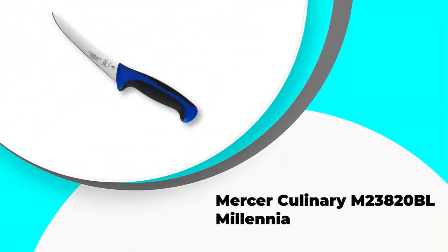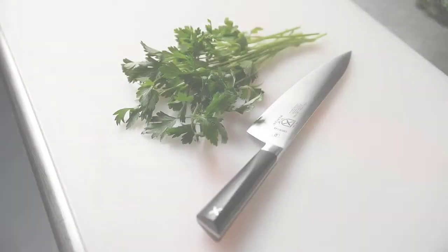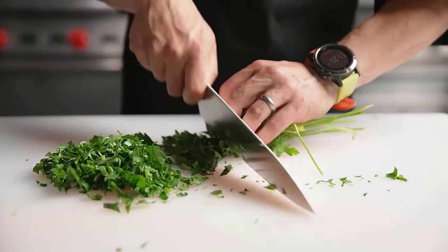Finally, it has a sharp blade and simple storage.